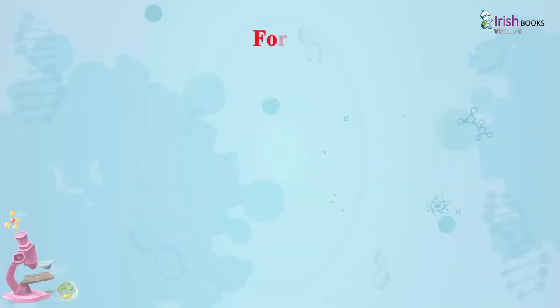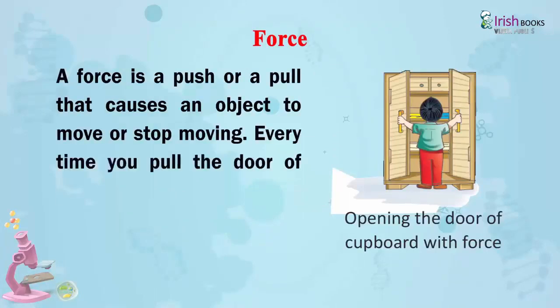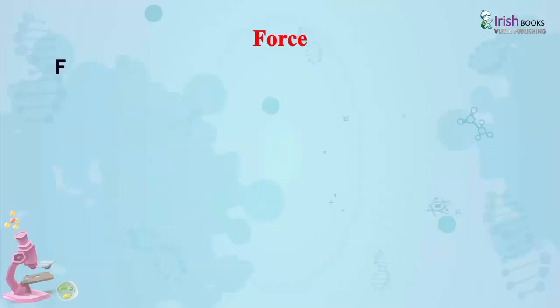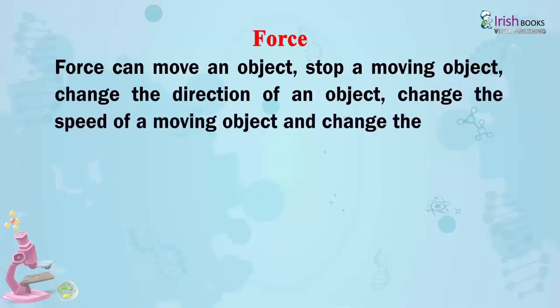Force: A force is a push or a pull that causes an object to move or stop moving. Every time you pull the door of your cupboard to open it and push it to close, it is all because of force. Force can move an object, stop a moving object, change the direction of an object, or change the shape of an object. All these actions are done with the help of force.